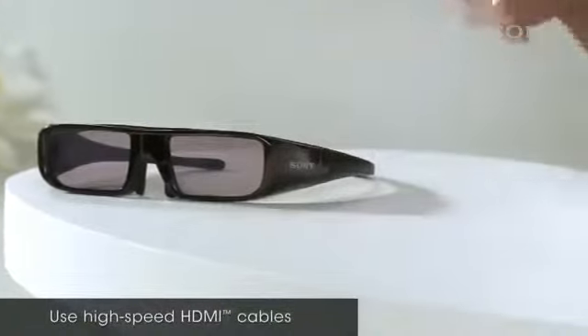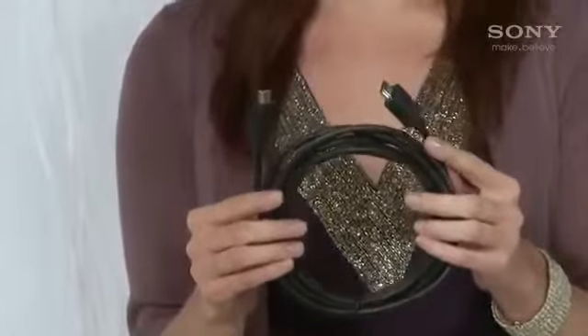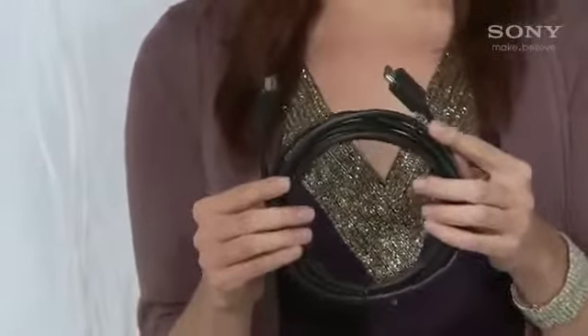Speaking of all these connections, because there's so much data that needs to pass through, be sure you're using high-speed HDMI cables to connect all your 3D capable products. High-speed HDMI cables will accommodate both the 3D audio and video signals without any problems. You'll need one cable per device.